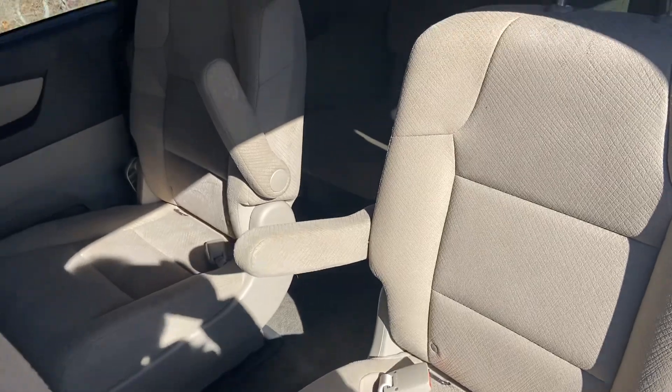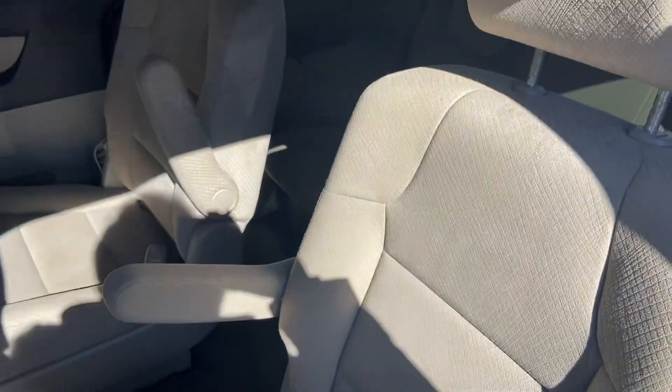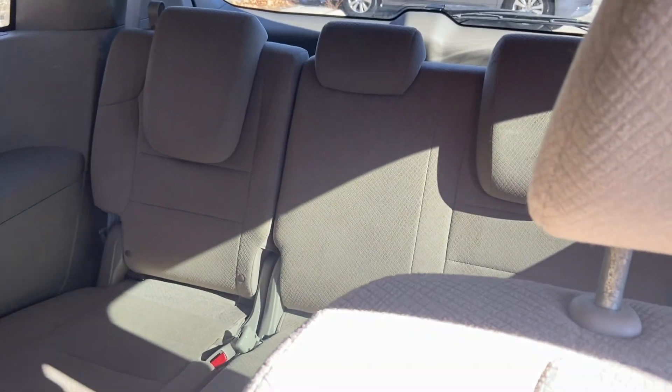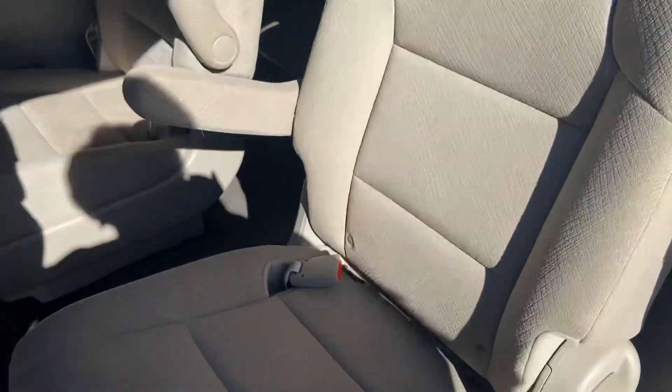These have captain seats in the middle. I like captain seats better because I think it's easier for the third kid to get to the back row, or even an adult to get back there — to me it's a lot easier. Seats are in good shape, no rips, minimal wear.